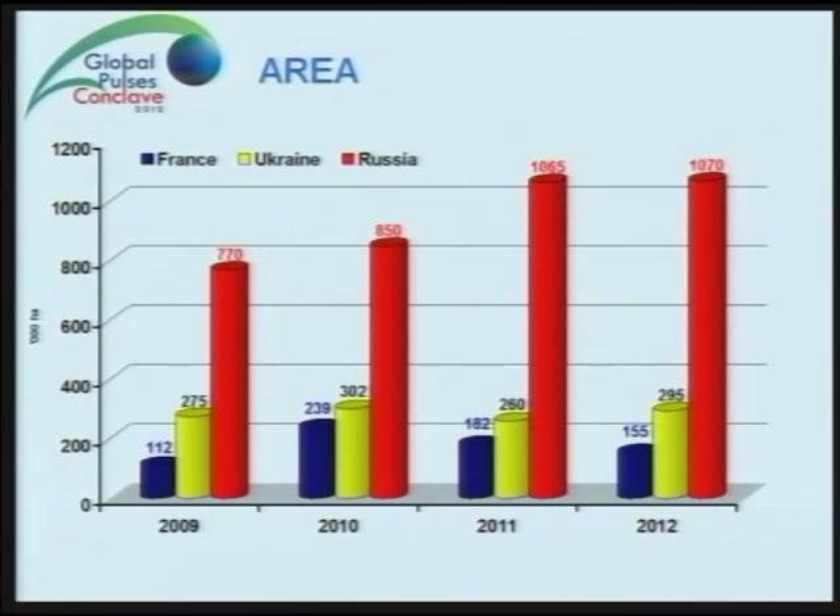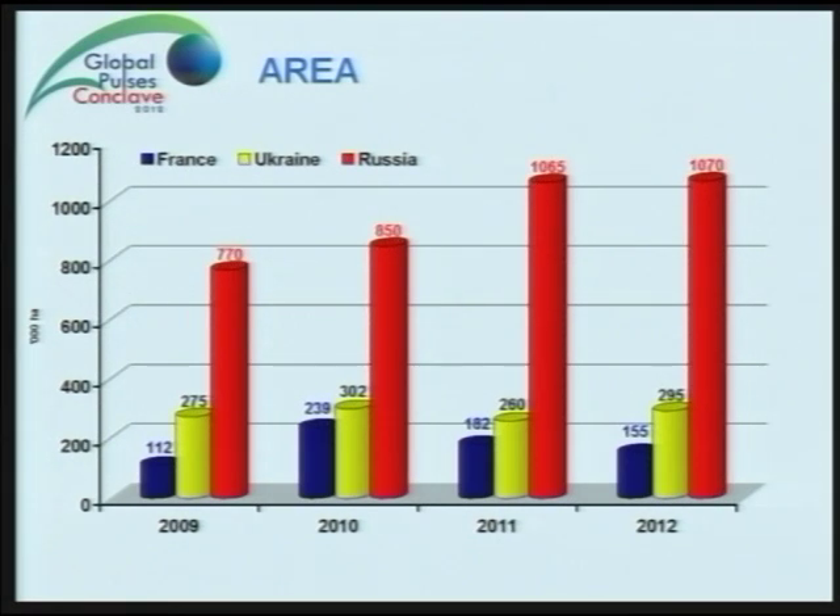Looking at the area chart: the red is Russia, yellow is Ukraine, and blue is France. France is a little bit stable — going from 112,000 hectares up to 230,000 because of the subsidy, which we'll talk about later. We went down in 2011 and will go down again in 2012 because we don't get the subsidy anymore. We had very low yields in France last year because of dry weather just before the flowering of the peas — instead of having 4.7 tonnes per hectare, we had only 3.7. Farmers are disappointed; meat prices are good, so they say they will plant less peas. Ukraine is stable but had some losses last year because of the weather.